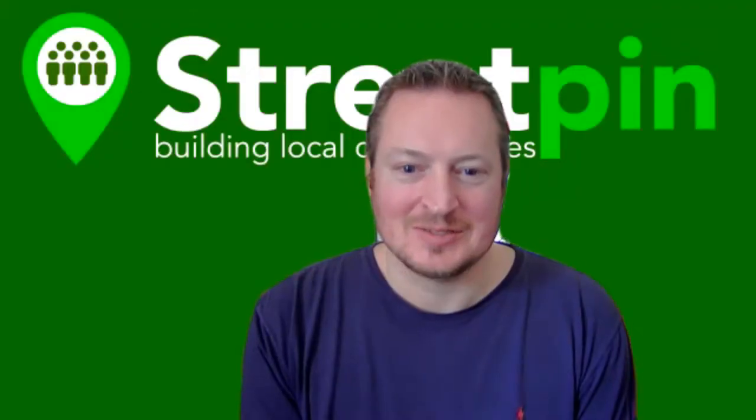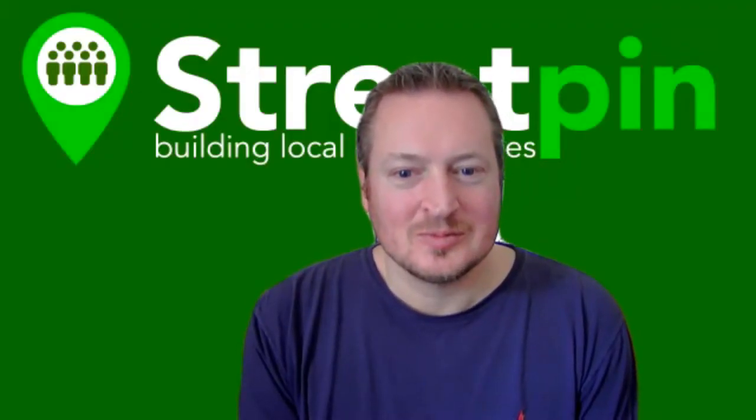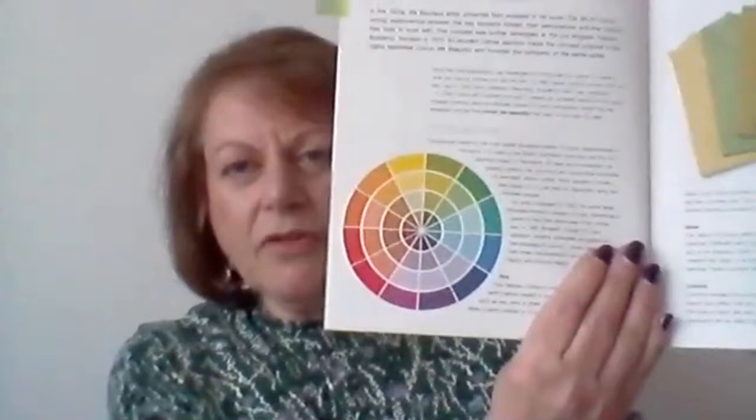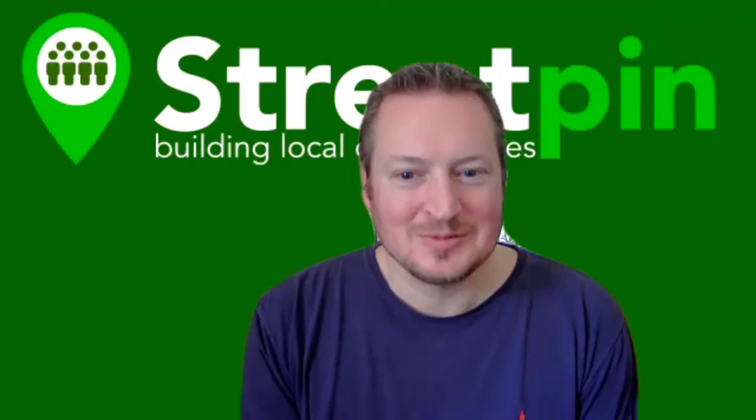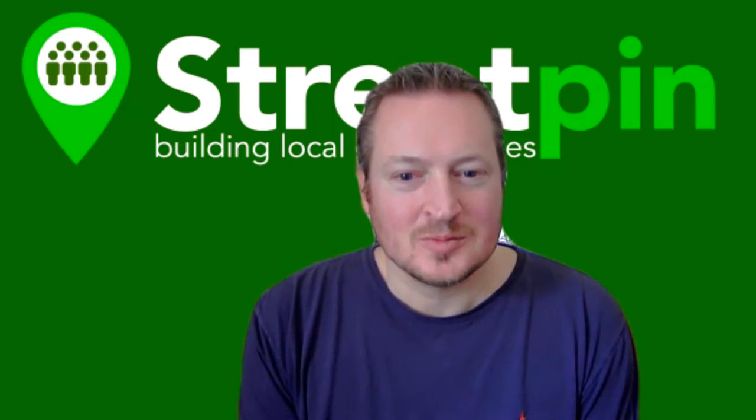Elaine begins with the background on color. The color wheel was developed in 1903 by Albert Munsell. Printers, hairdressers, and anyone working with color will be familiar with it. When applied to personal styling, it comes down to hair, skin, and eye color — and what colors suit you depends on those factors.